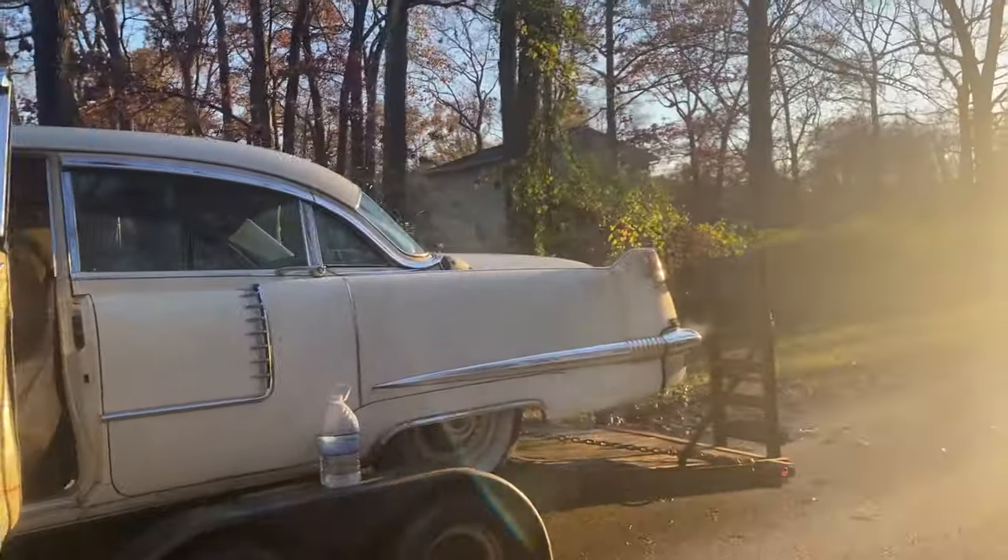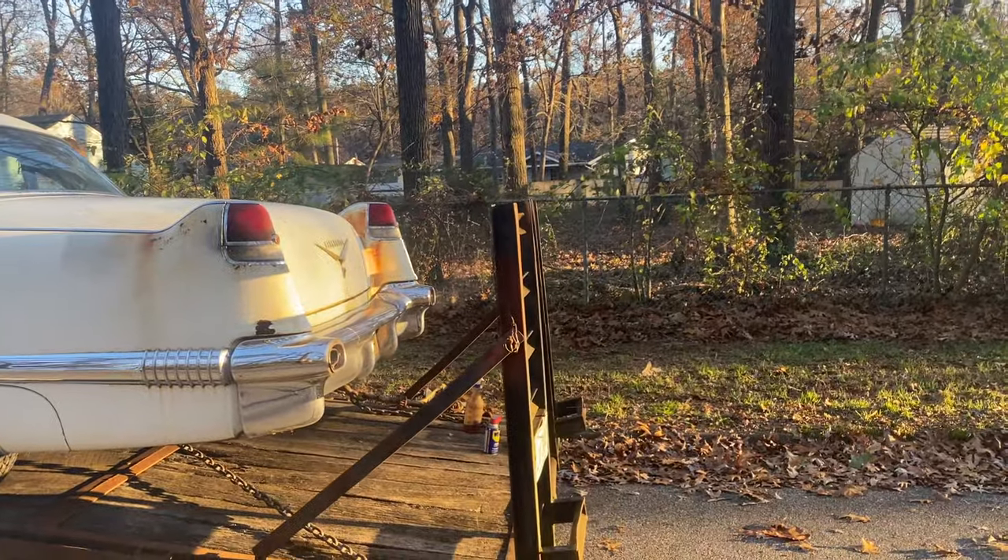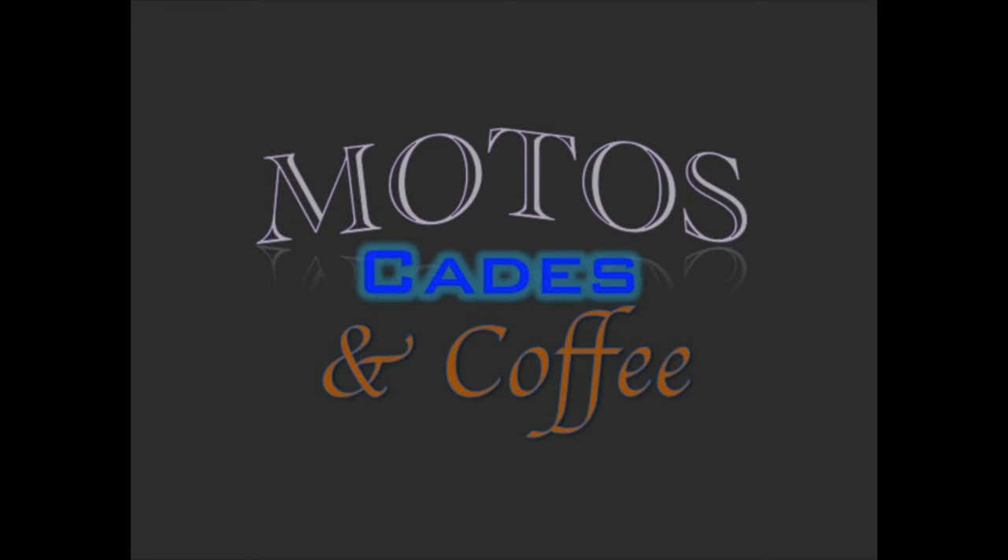Whoa, look at that! Smoke coming out of the exhaust. Welcome to Motos, Cades, and Coffee. Evening, guys. It's Andy from Motos, Cades, and Coffee.